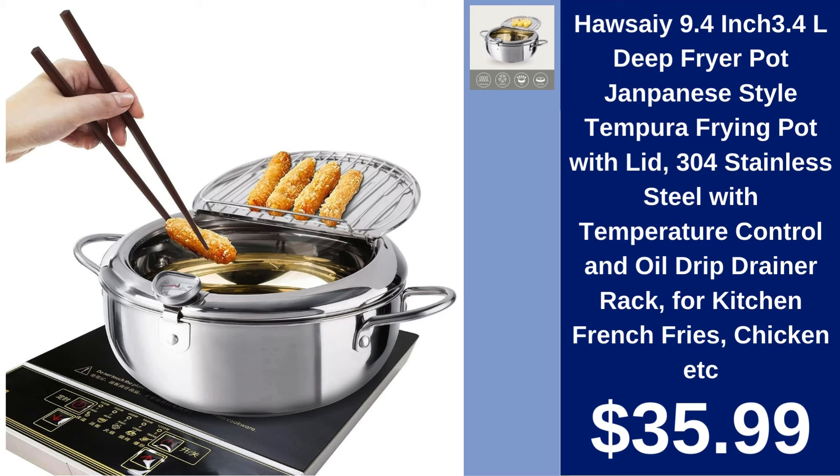Hase 9.4-inch Deep Fryer Pot $35.99. Perfect for the home chef, this stainless steel deep fryer with temperature control and oil drainer makes frying simple and clean.